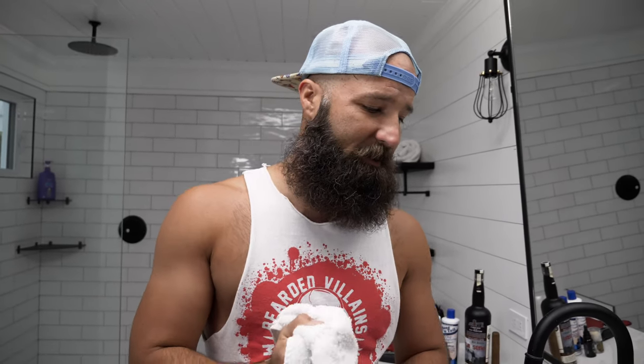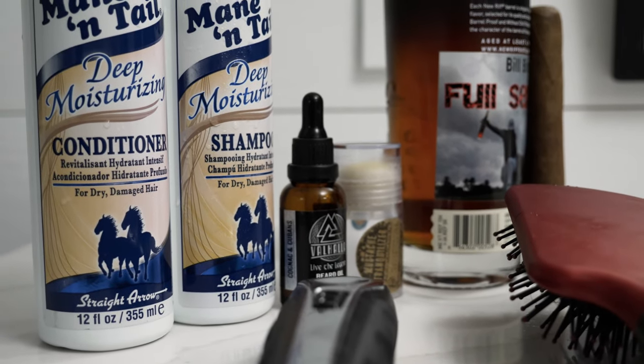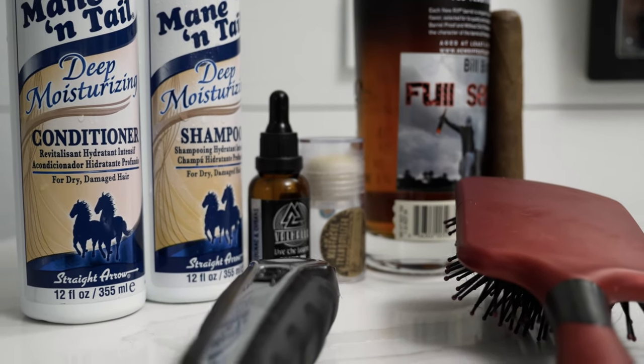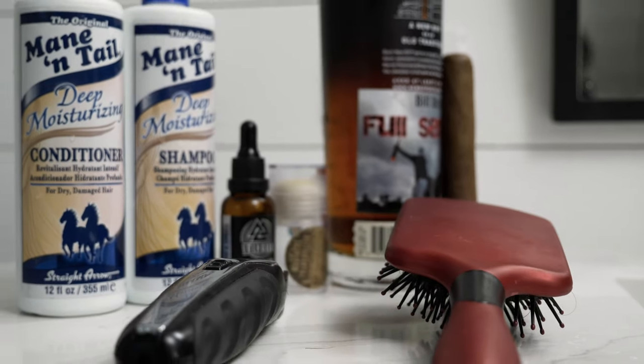Now there's steps, there's products, everybody's different. This isn't the exact way to do it or the only way it works. This is simply the way I do it, the way I've learned how to do it, me breaking it down in simplest form so it's not annoying — because when you do this every day, it gets really annoying. Products: shampoo, conditioner, beard oil, a mustache wax, the brush, the type of brush you use, and then a trimmer. Those are basically all you need.